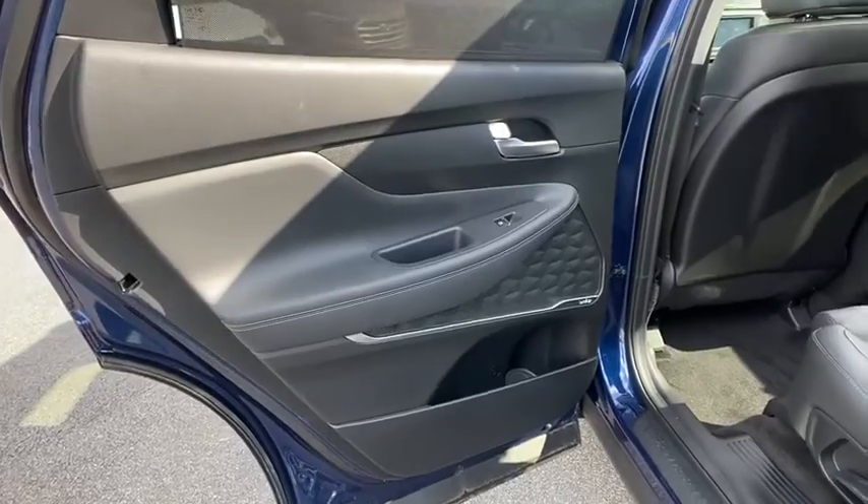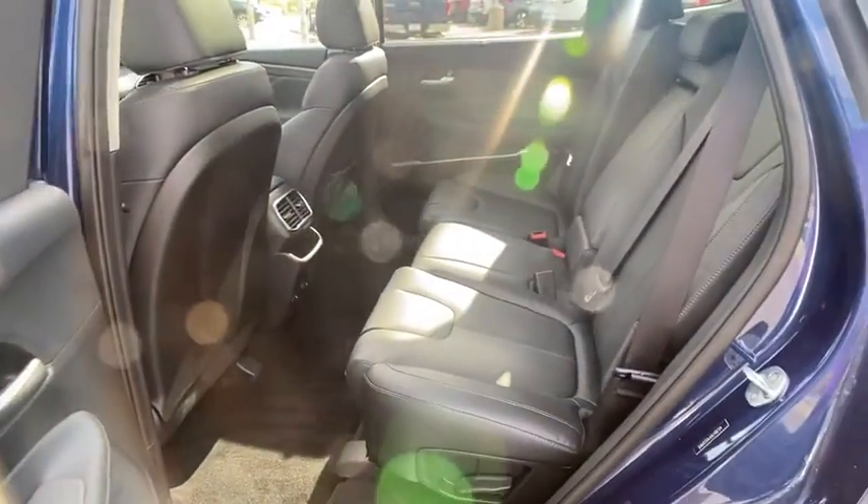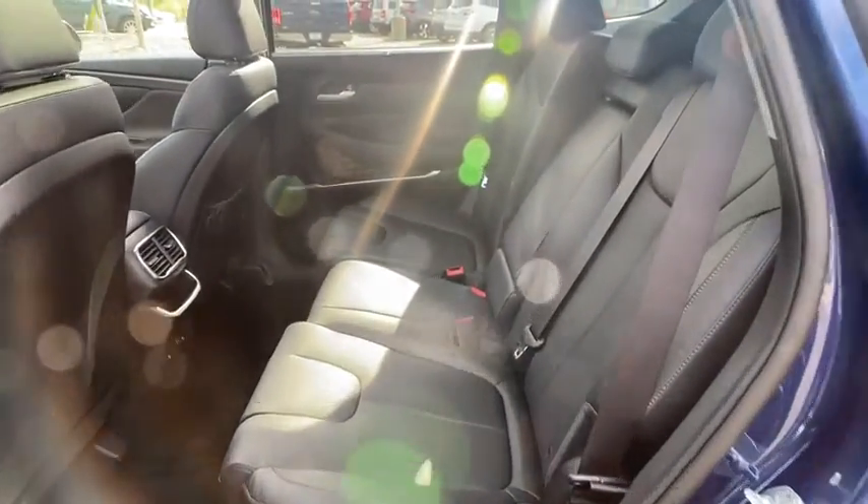Compass, power windows, rear window defroster, security system, trip computer, panic alarm, overhead console, cargo cover.